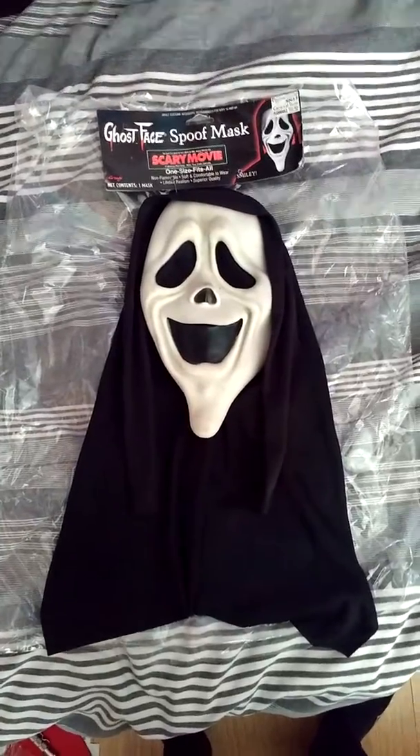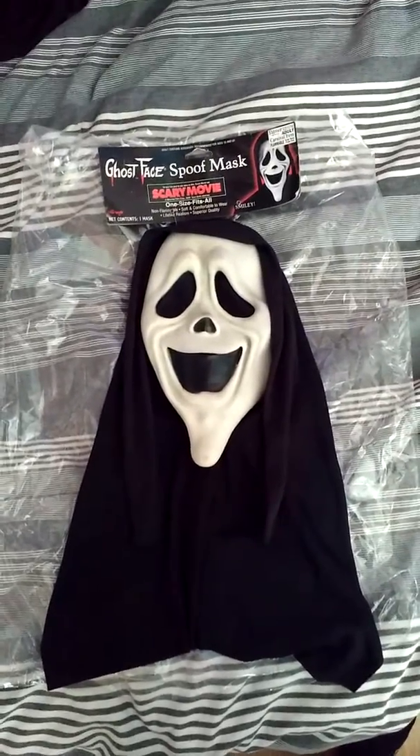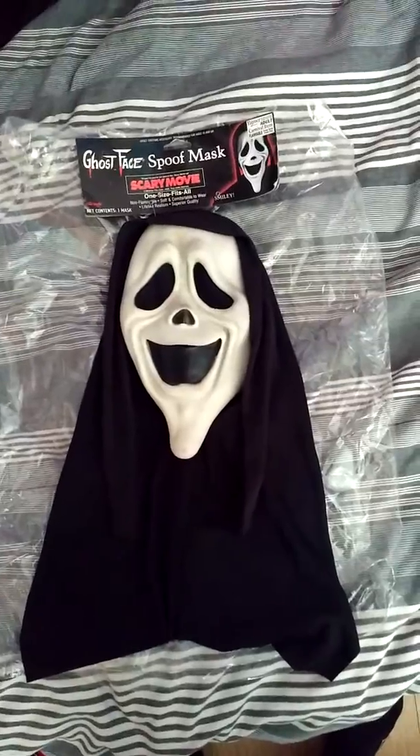Hey guys, this is just going to be a quick video. I received this mask through the post today — it's the Smiling Variation of the Scary Movie mask line.